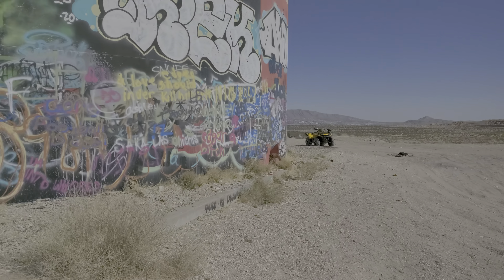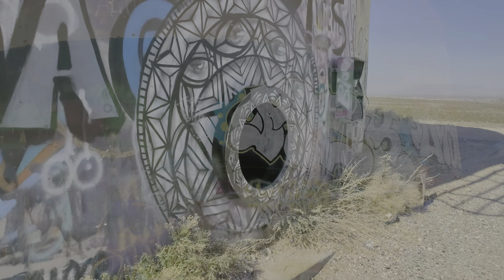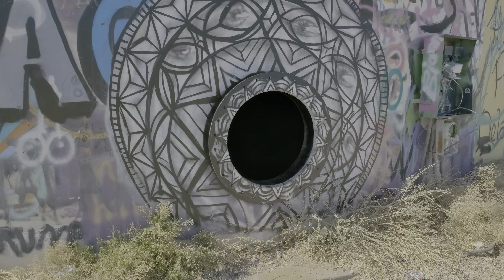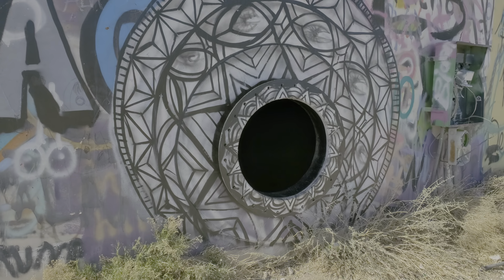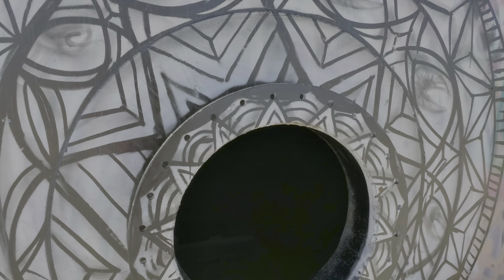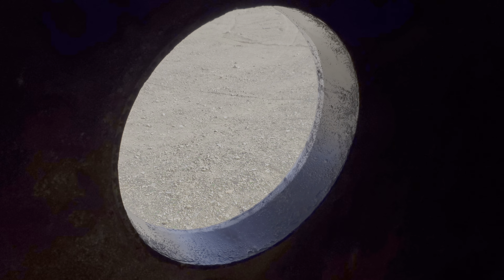Let's see if we can get inside this tank. Here's the entrance — somebody took the time to take all the bolts off the cover that went on here. Let's take a peek inside and make sure there's no surprises. Nope, nobody in there. Let's get inside. Alright, we made it through — now we're inside this pretty large water tank.